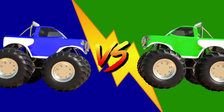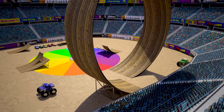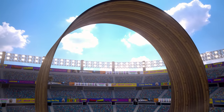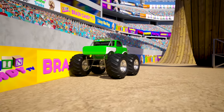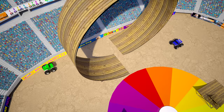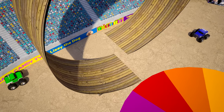Let's set up our special color mixing monster trucks again to find out. Here we have our special monster trucks that can mix their paint colors together when they crash into each other. Whoa, look at the size of that giant loop! On this side we have the primary color blue, and on the other side we have the secondary color green. Let's crash them together to see what color they will make. Three, two, one, go!